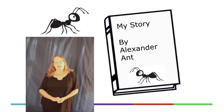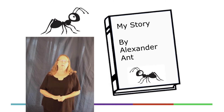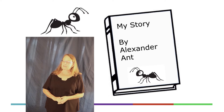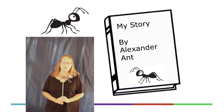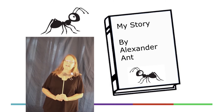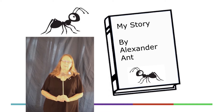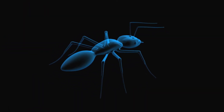Hi, my name is Miss Karen, and today for the letter A we are going to be learning about ants. I have a special guest, Alexander Ant, and he has a story he's going to tell us all about being an ant, aren't you Alexander? Yep! Alright, let's see what you have to tell us about ants, Alexander.